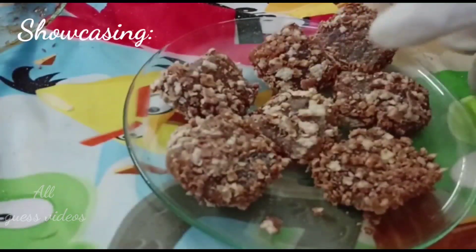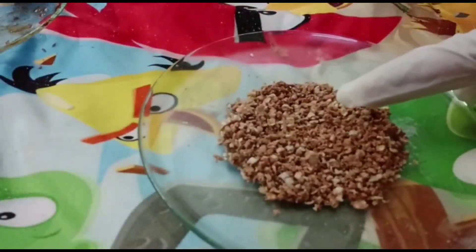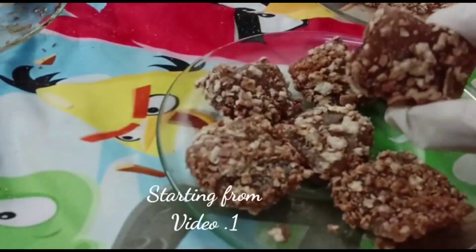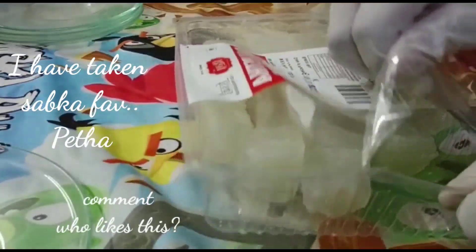Hello all! From now on showcasing all video recipes which I said to guess — so guess video recipes starting from video one. Wonder what I have used here?